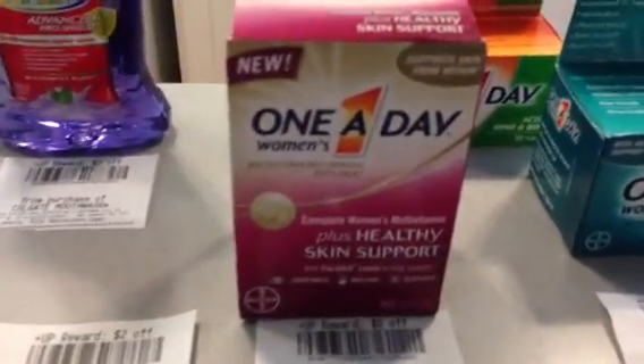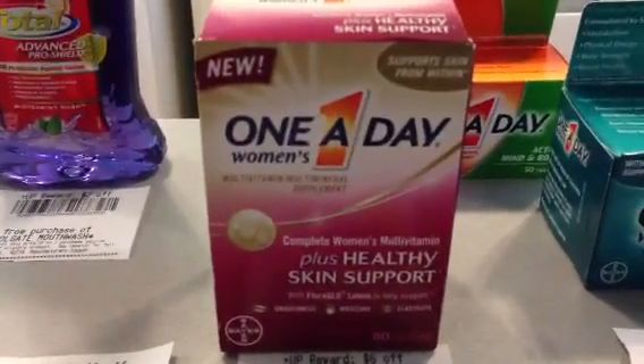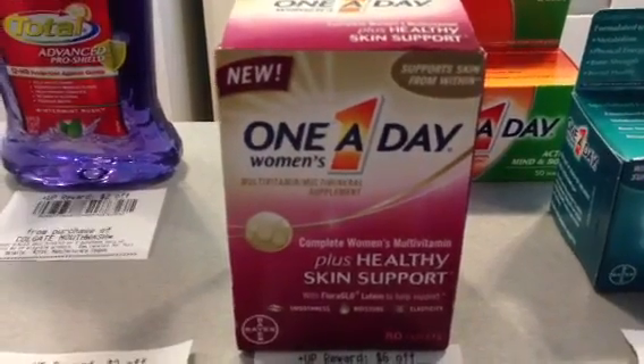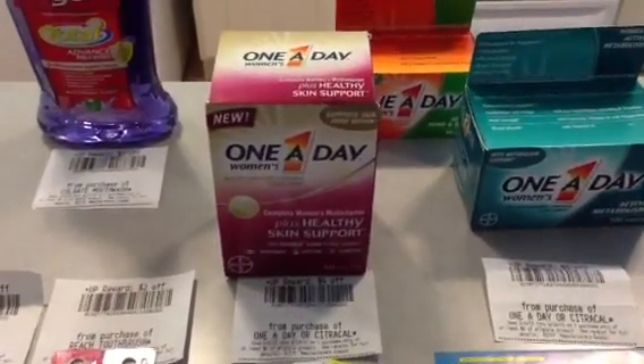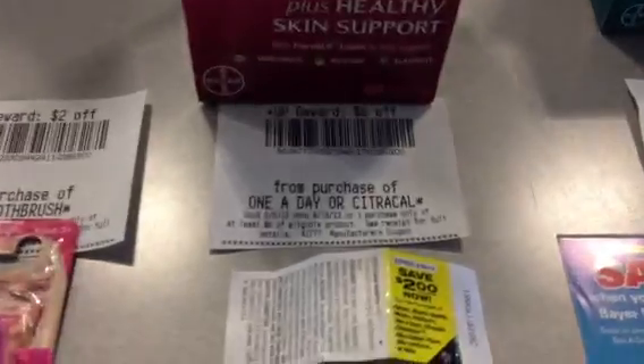I also found this one that I didn't hear anybody talk about, and it was not tagged in the store. It is the Complete Women's Multivitamin Plus Healthy Skin Support, 80-count tablets. Same shelf price, so 50% off makes it $9.24. Used the $2 coupon, paid $7.24, and got back $6.